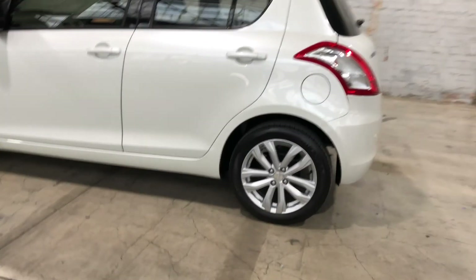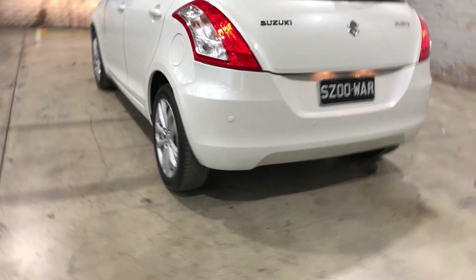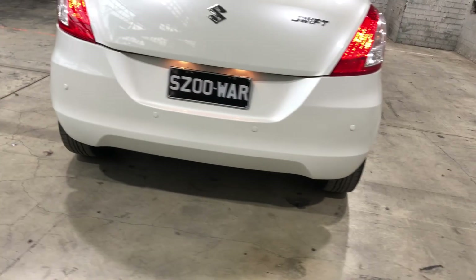As you can see, this car comes equipped with 16 inch alloy wheels with plenty of tread on all four tyres. Moving to the back, this car also comes with rear parking sensors, just to get into those tight spaces a lot more easily.